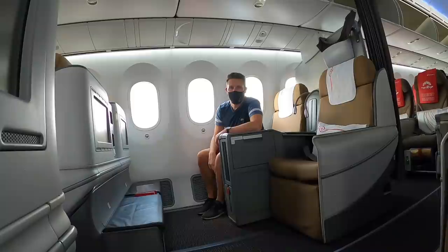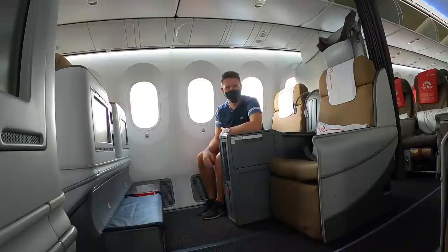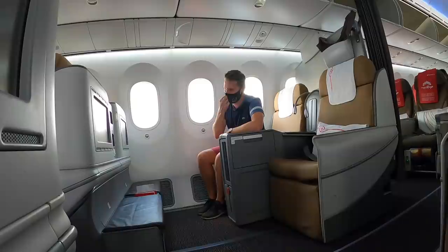The flight time is around five hours. The cabin crew were laughing at what I was doing since the cabin was empty and they were probably wondering who I was talking to. In times of COVID, Kenya Airways is still giving out welcome drinks, just like in the good old days.